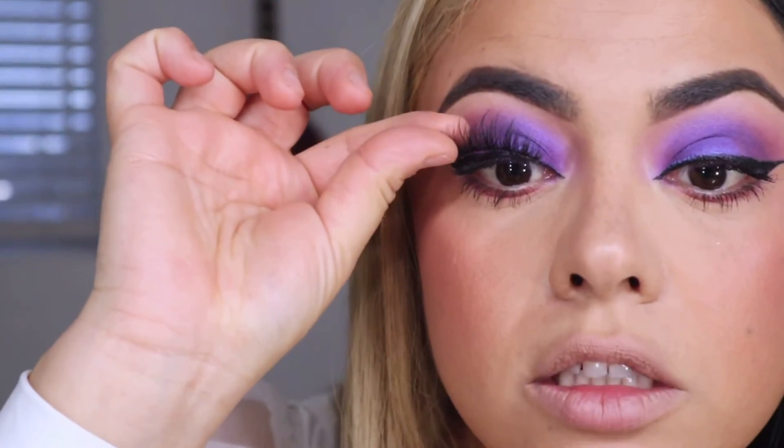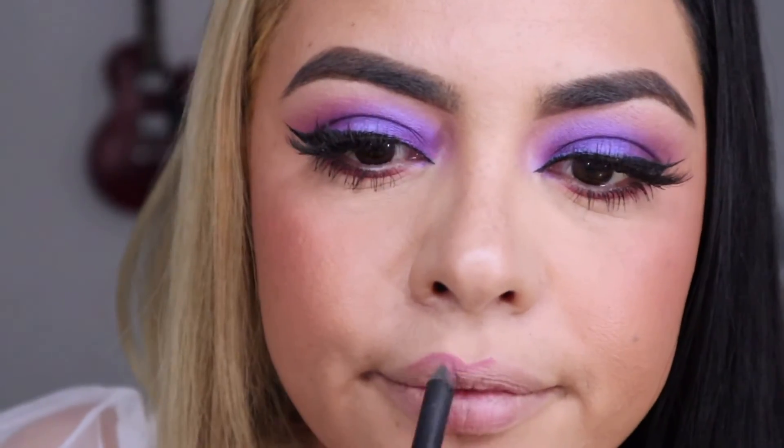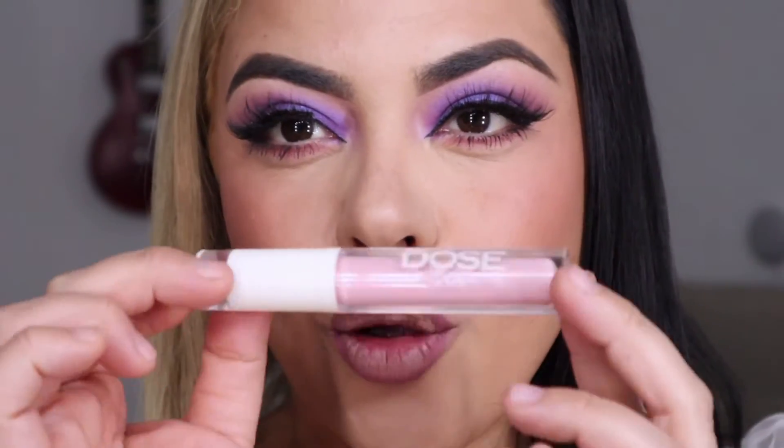Applying these lashes real quick. What a difference lashes make, right? She has these pinky little lips so I'm going to use the Huda Beauty lip pencil in the color Muse to line my lips. Then I'm going to go over it with the Dose of Colors lip gloss in the color Petals. Whoo, she's pigmented — a little definitely goes a long way.